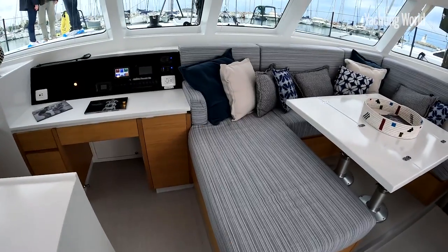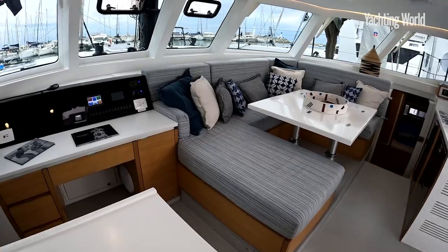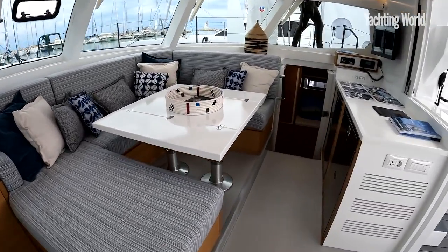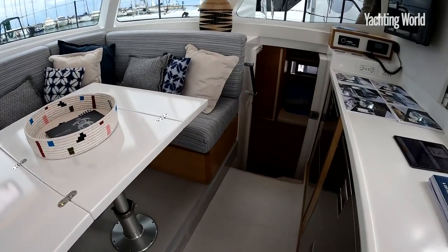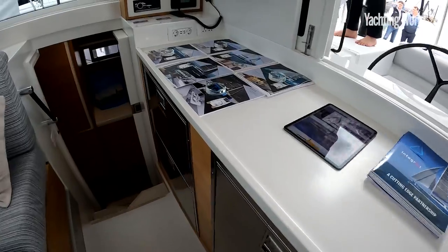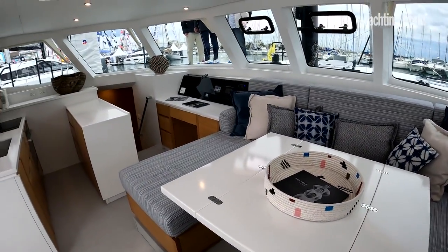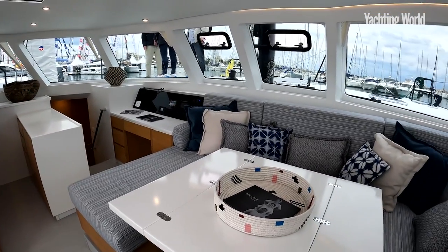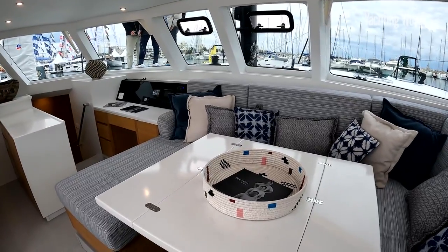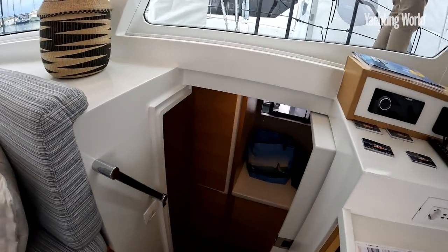Balance operates a pretty semi-custom approach, built by Two Oceans in Cape Town, so you can lay this out essentially how you'd want it. What you will notice running through this boat is a lot of storage space where you need it. It comes with 800-litre fuel tanks, 800-litre water tanks, big solar panels on the roof, water catches — all the systems well-labelled.